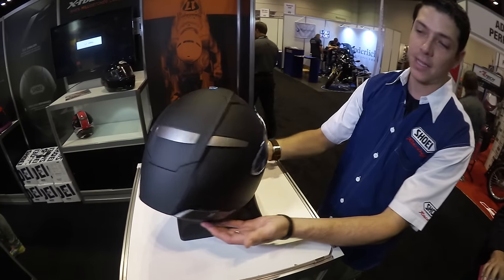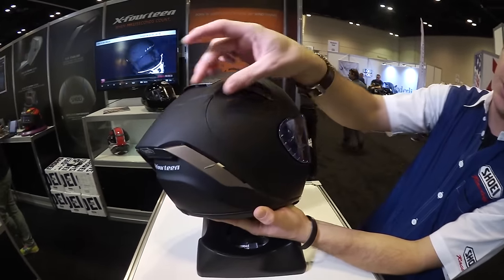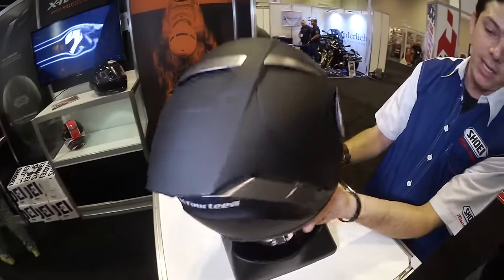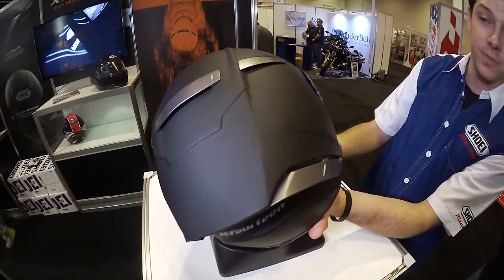The X-14 has a new shell design with aerodynamic ridges that also have exhaust outlets optimized in key areas to really optimize the ventilation performance.